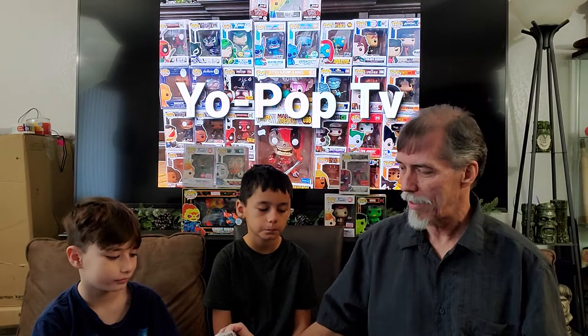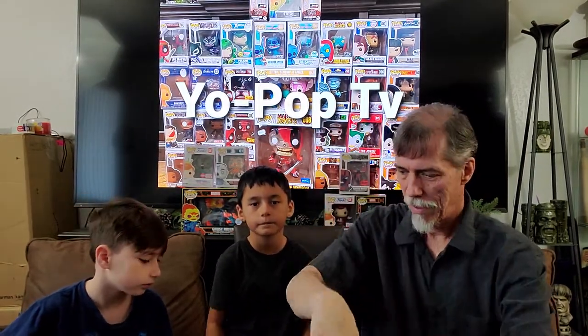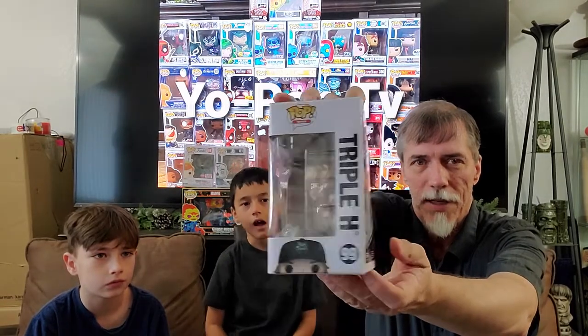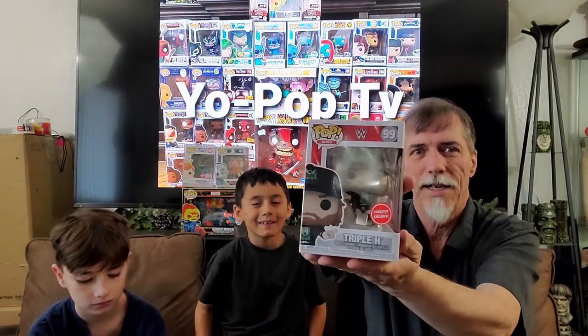First, we went to Lunchbox and we went to GameStop and stuff like that, and we came away with two Pops, luckily enough — one for each one of the kids and the styles that they like. So why don't you guys go ahead and show them what they got. I got Nezuko Kamado. We were able to pick that one up — I believe we got that one from Lunchbox. And then we got Triple H — finally our first wrestling piece from GameStop.